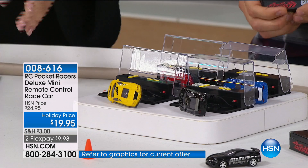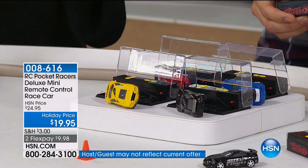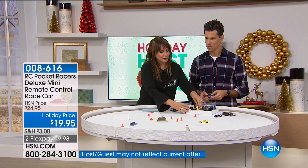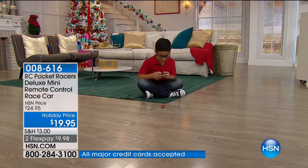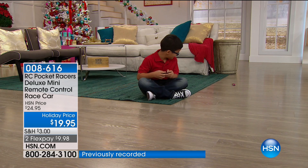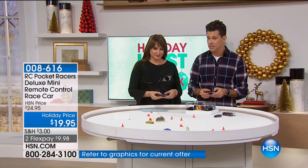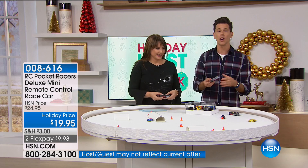Each one of these has a different frequency, so you can have all four color options going at the same time. Think about a birthday party or sleepover - you bust out a couple of Pocket Racers and you're instantly the hit of the party. It's super small - fits in the palm of your hand - but small car, big fun. It's great to travel with too, it's compact and supercharged. Kids big and little are going to love it.